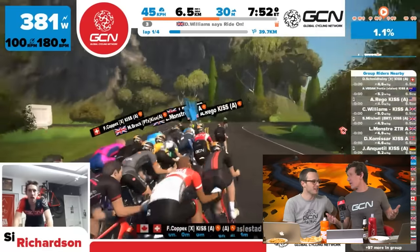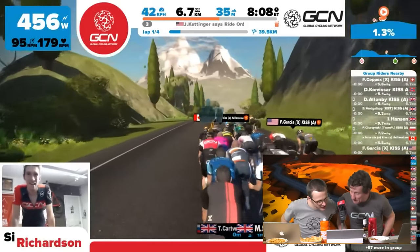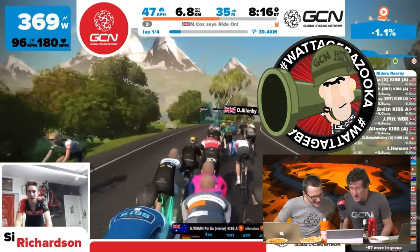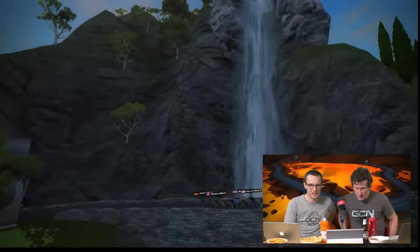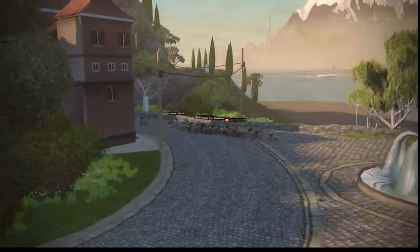Latest course update: B Hansen of Denmark is now out in front for the KISS A Team. They went through 4.4 km in five minutes 47 seconds — an extremely high average speed, knocking out 7.7 watts per kilogram — not sustainable. D Schmidheimony of Switzerland in third has put out an incredible 9.3 watts per kilogram in the first four and a half kilometers. Simon takes a swig from his bottle. Alex Millard says he loves the Zwift lives and wants more.